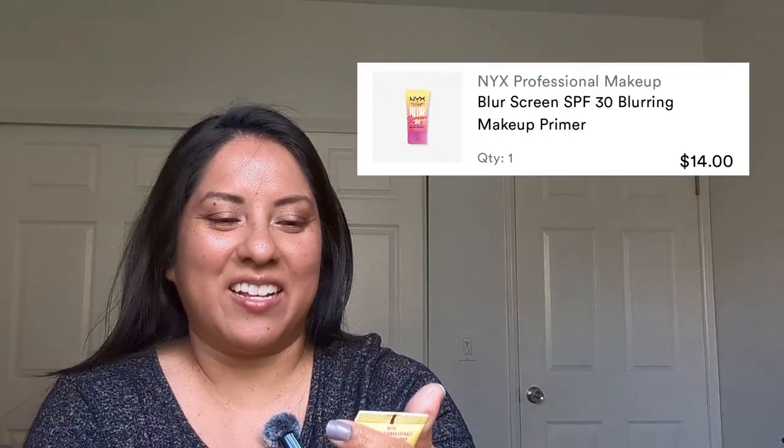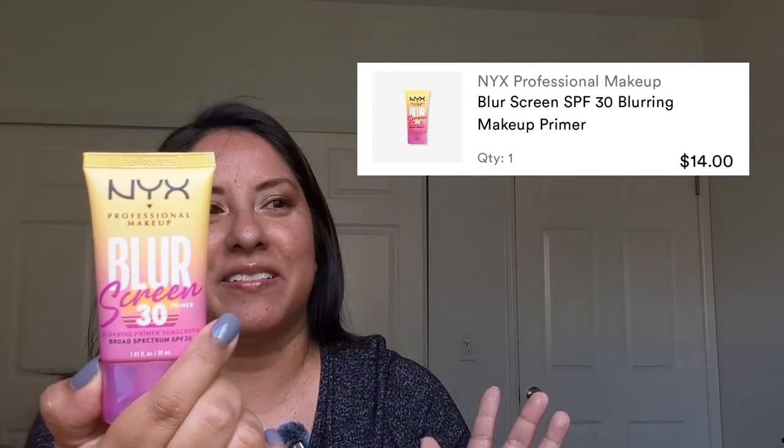I'm not even wearing the microphone — I hope all that came out. If it didn't, I'll fix the volume. Anyway, I got the NYX Professional Makeup Blur Screen SPF 30 Primer. I got a sample of this and I really liked it. I thought it was very lightweight, the texture was really nice, it blended really nicely into my skin, and it has sunscreen. So I liked the sample and got the regular size.